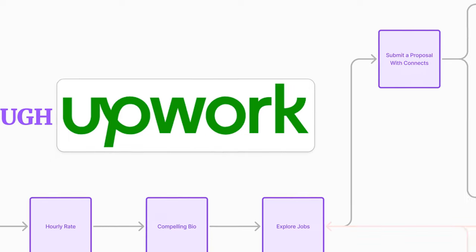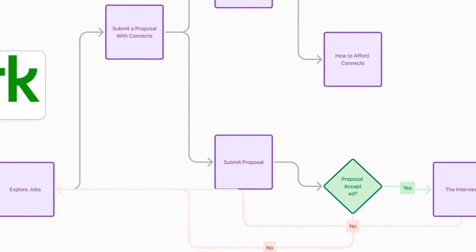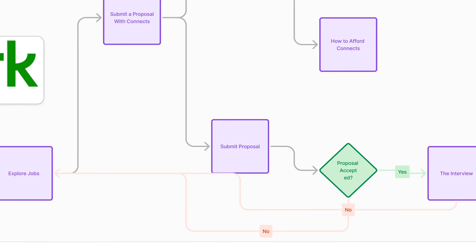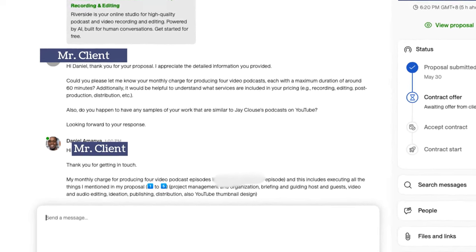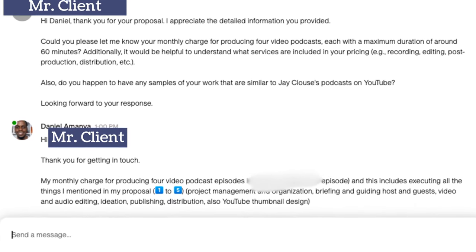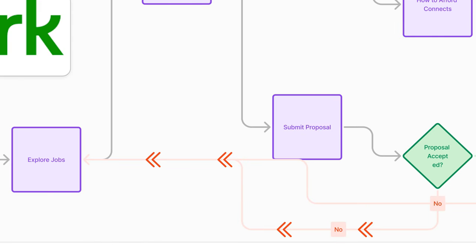You have used your connects, proposed for work, and the client responds to your proposal. If the client responds to your proposal, that counts as an interview. Getting an interview is actually a win even though you don't go ahead and get the job — all the connects you spent proposing for that job will be refunded to you. That is the beauty of learning how to write good proposals that convert into interviews. Once that happens, you negotiate terms. If the client doesn't respond or you get the interview and fail to go to the next step, go back on the horse. Don't wallow in your failure — go back and do the same process but make sure you have learned something.